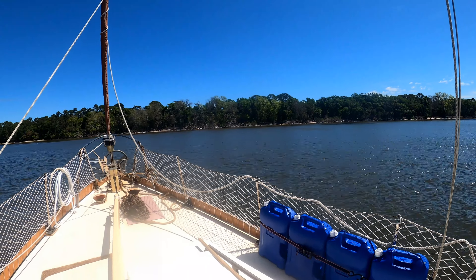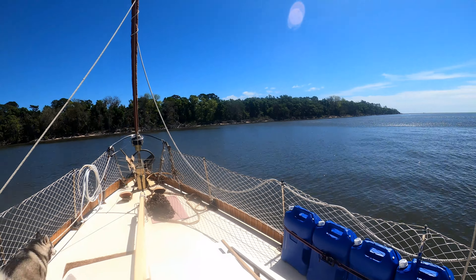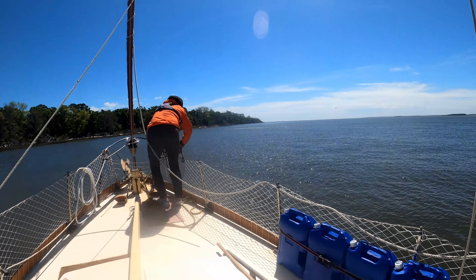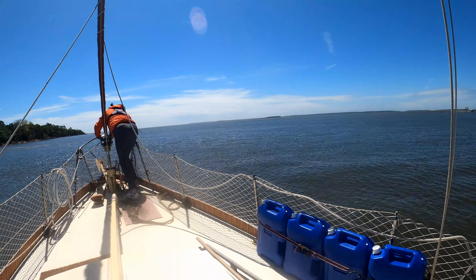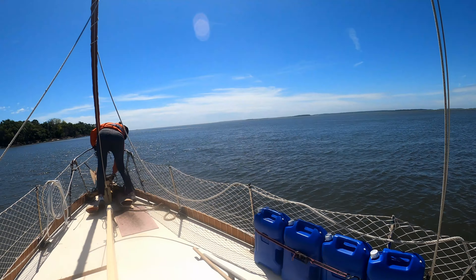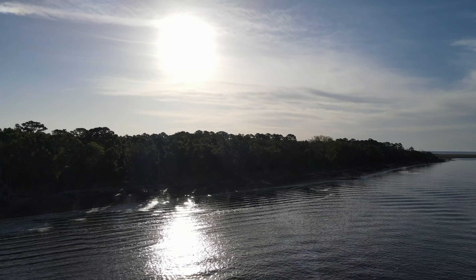We anchored for the night in Vernon River just past Hellgate. It was a very exposed anchorage, but the wind was forecast to be blowing out of the northeast all night. There was a stand of trees just off on the north side that would protect us from those winds, and we had a nice, calm evening — all the while there were whitecaps breaking on the opposite shore.